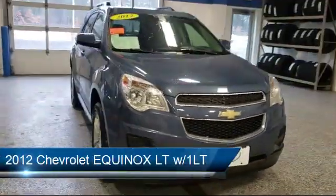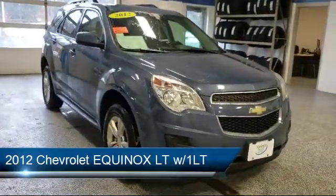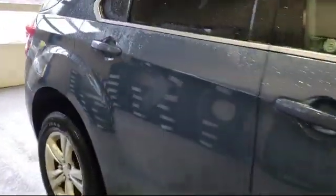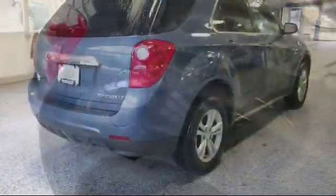It comes equipped with roof rack, steering wheel controls, Sirius XM satellite radio, rear spoiler, tire pressure monitoring system, and climate control.